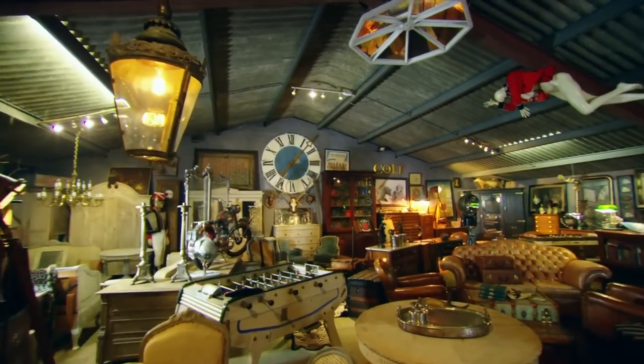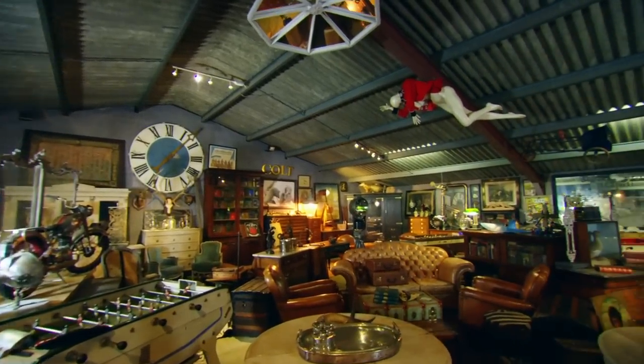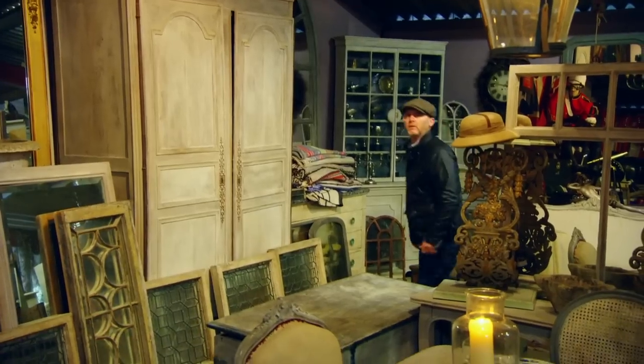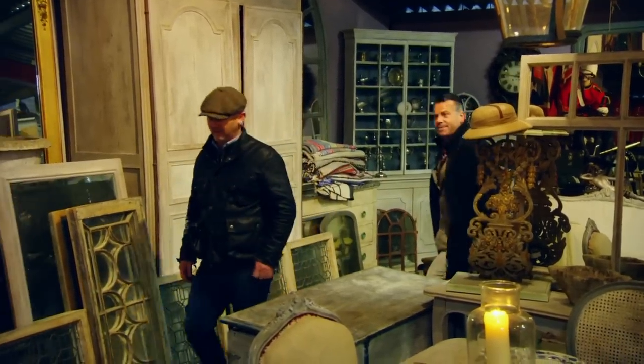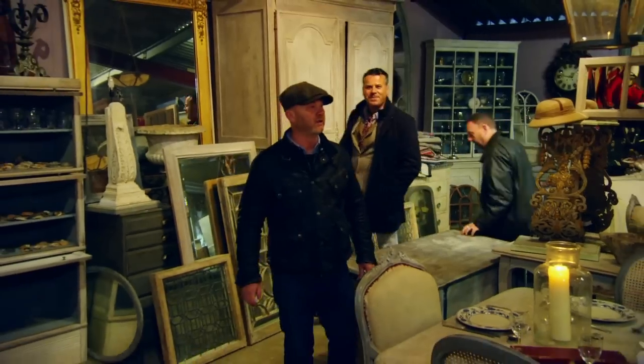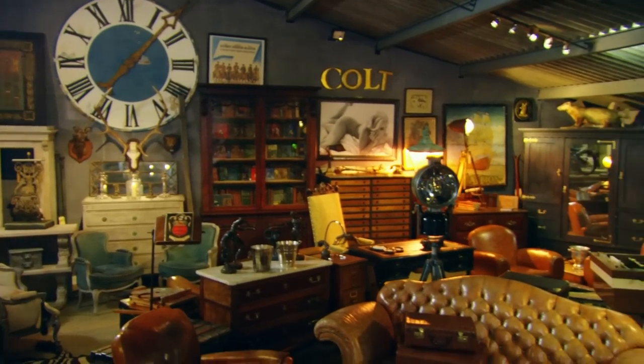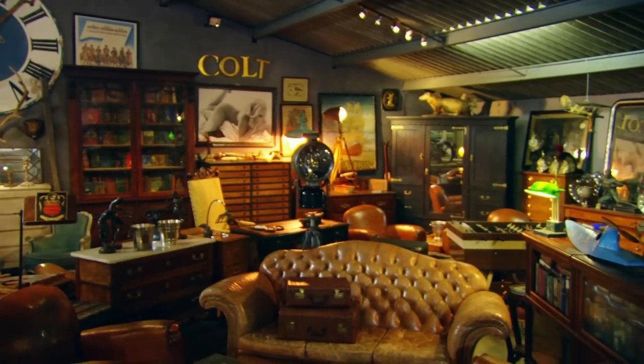Drew's had success downstairs, but with two floors to sort through, he's determined to find more deals. Oh, cool — look at this. You'd never know you were in a shed now, would you? It looks really good.